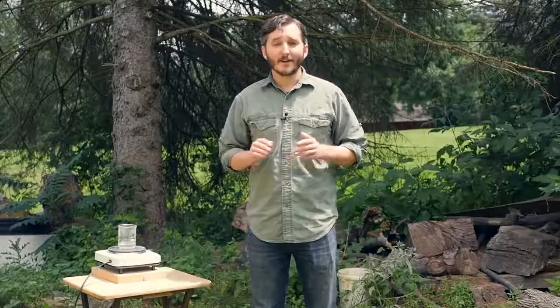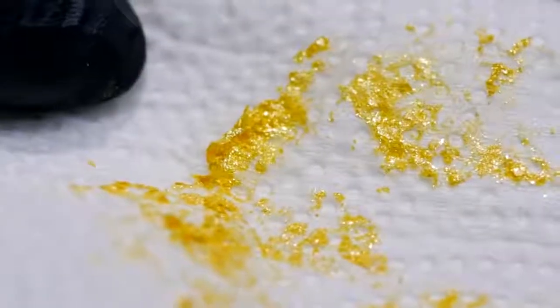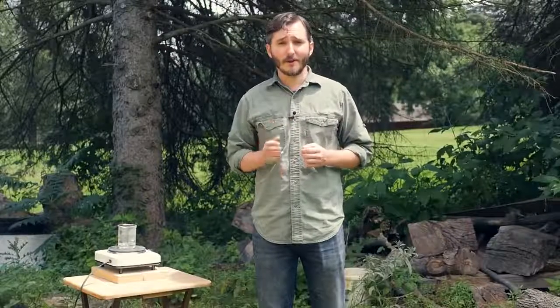A lot of you might be familiar with this particular experiment known as golden rain, which is a classic science experiment done in classrooms using lead nitrate and potassium iodide. This experiment uses a lead compound and turns it into a substance that very much looks like gold, and if you didn't have a knowledge of atoms and molecules and other modern chemistry, you might actually believe that you were close to creating gold from lead.